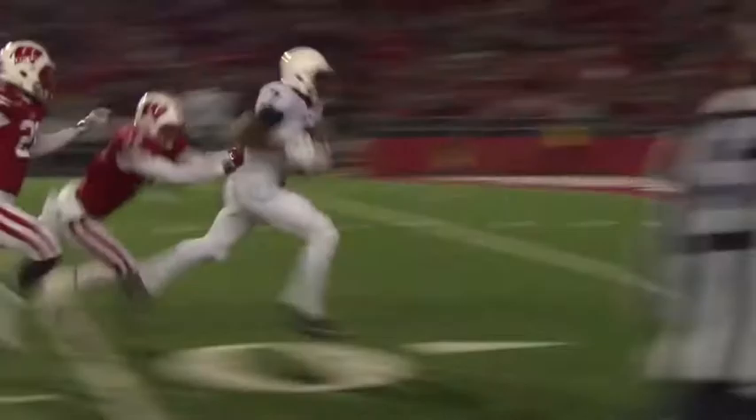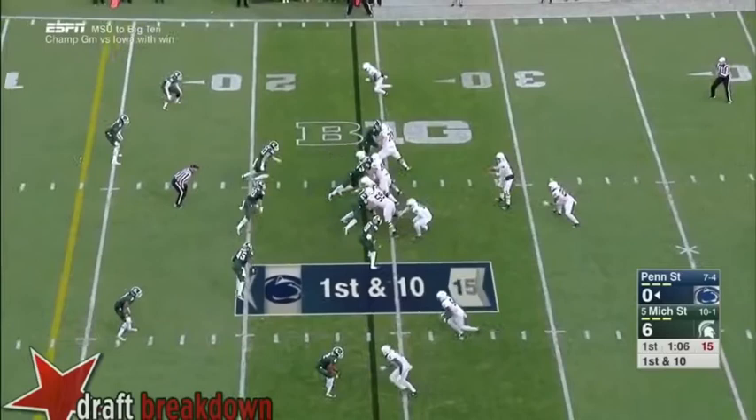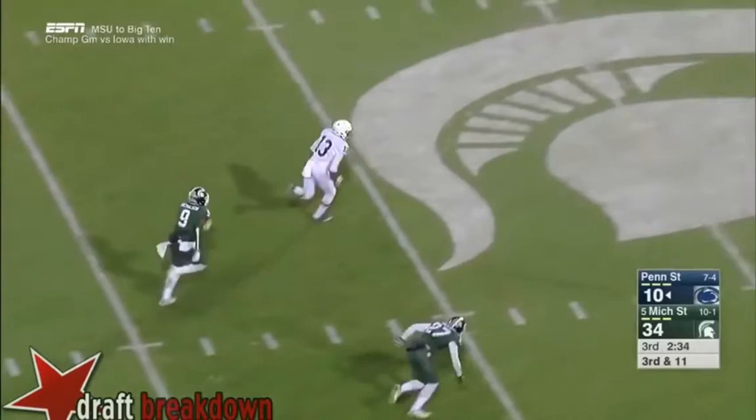He shows the ability to look off defenders down the field, as we see there against Wisconsin. He also has the ability to get rid of the football quickly with a quick trigger, as we see here him beating Michigan State with the ball for six.